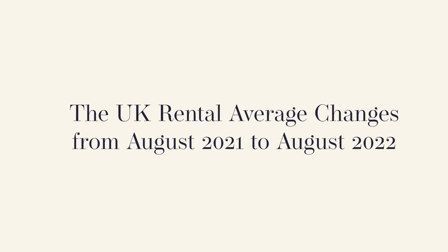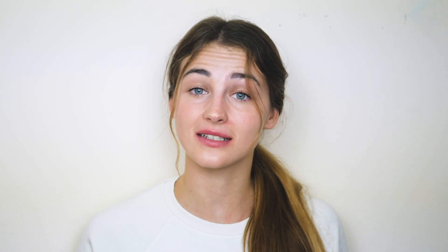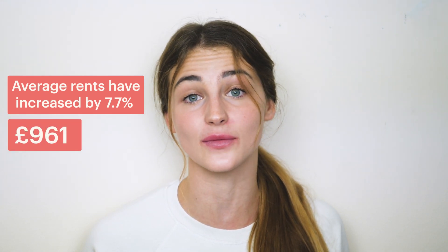Rents are changing at a rapid pace since the easing of all the pandemic restrictions, and not even the cost of living crisis seems to be bringing them down. Outside London, average rents have increased by 7.7% in the last year, reaching a new high of £961.